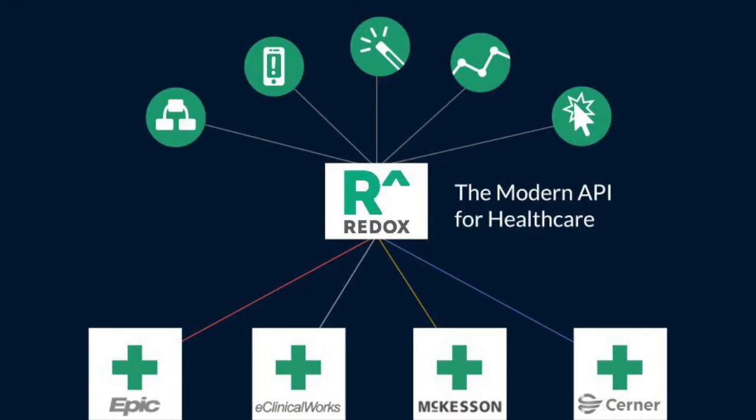That's where we can help. Redox is the modern API for EHR integration. We've created a platform that allows developers to connect once and share data with EHRs used at health systems they work with.